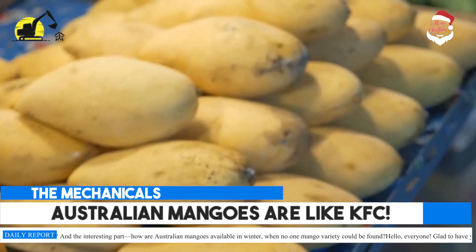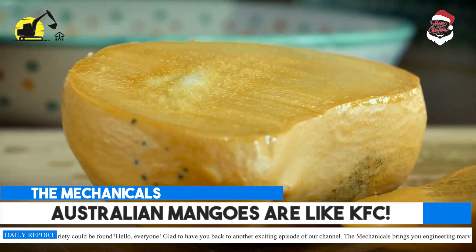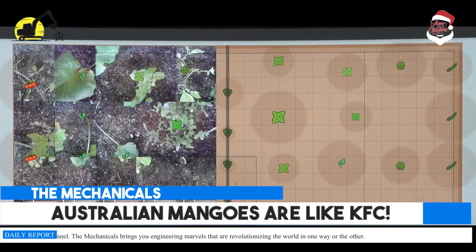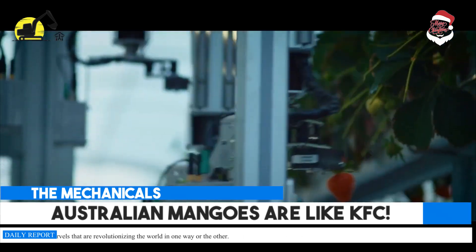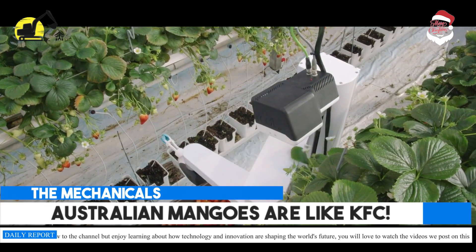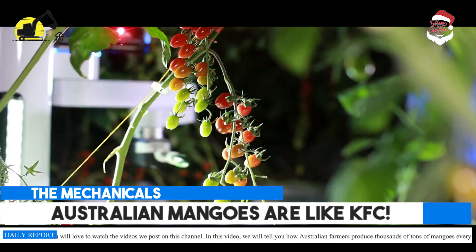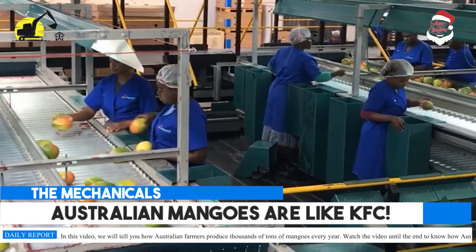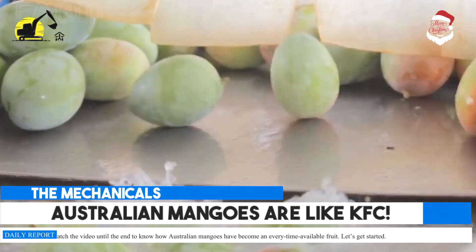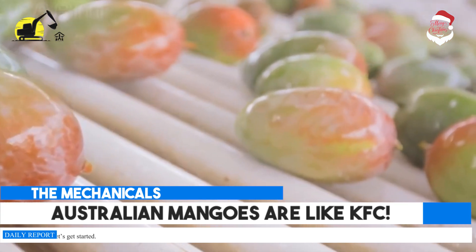And the interesting part — how are Australian mangoes available in winter, when no mango variety could be found? Hello, everyone! Glad to have you back to another exciting episode of our channel. The Mechanicals brings you engineering marvels that are revolutionizing the world. In this video, we will tell you how Australian farmers produce thousands of tons of mangoes every year. Watch the video until the end to know how Australian mangoes have become an every-time-available fruit. Let's get started.